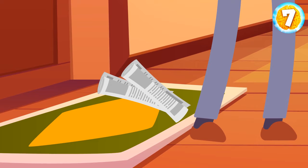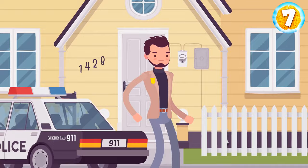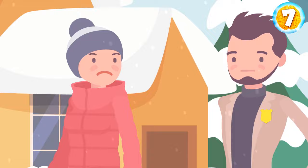You paid attention to the fact that the newspapers were on the table in the hall, not lying on the floor near the mail slot. Someone must have put them there — it could only be the house owner or his wife, who was an accomplice. After the police arrive, you leave the man's house and immediately receive a new call.